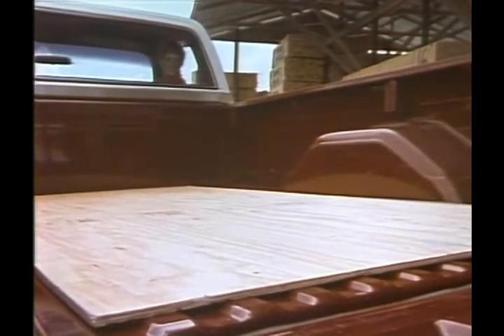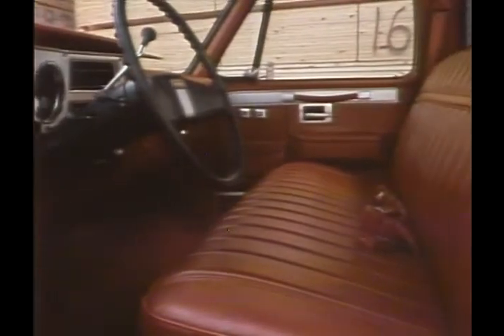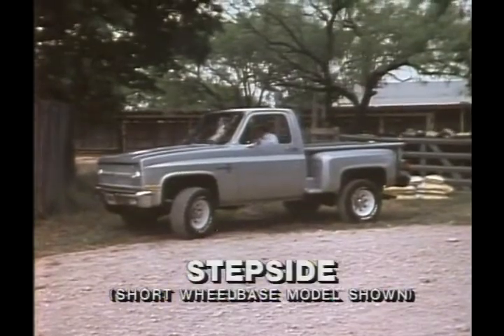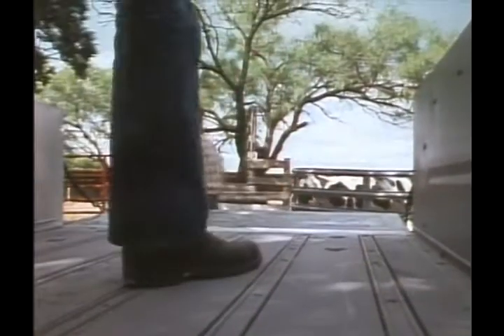Wheel housings are flat for efficient use of load space. A large, roomy cab with wide, full-foam bench seat provides impressive comfort for three. Ruggedly practical stepside models come with a sidestep that helps make loading easier, and a wood floor is standard. It's particularly appealing to agricultural users and people who have livestock.